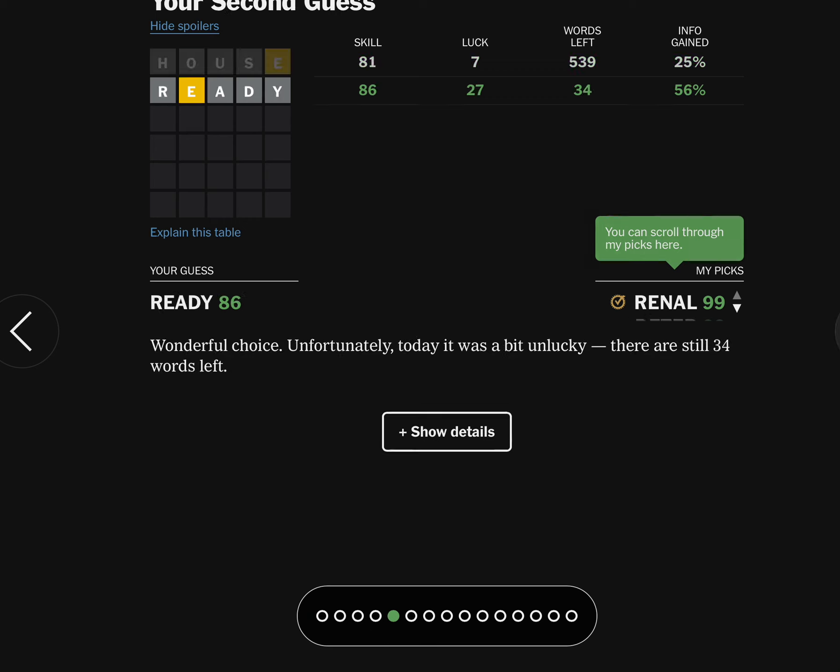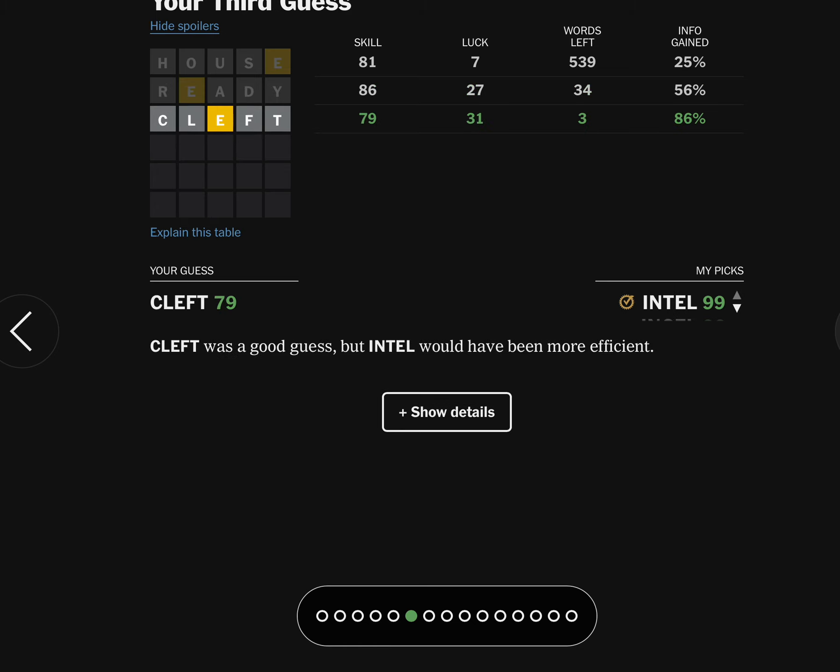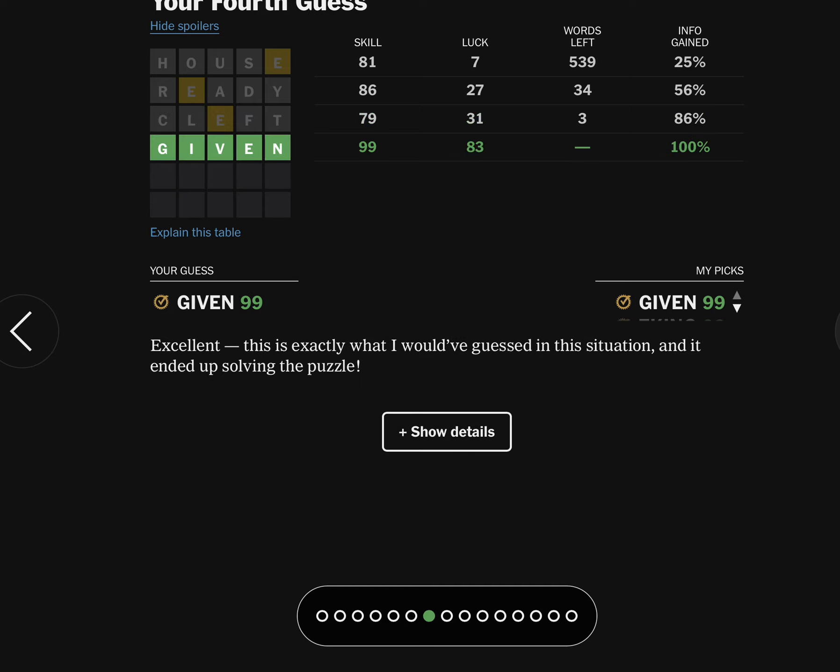House left 539 words — that was not a great starter. Ready left only 34 words. Cleft was weird because it's not common, but it did uncover some things and it got me to given.